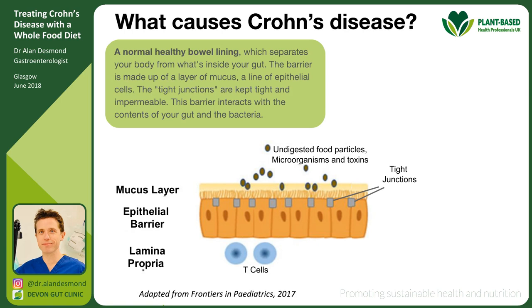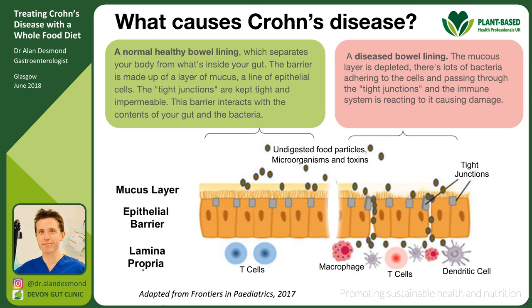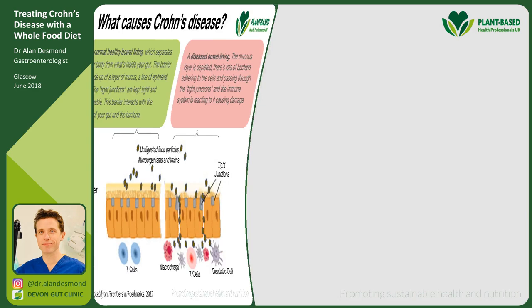To understand how we treat Crohn's disease you need to know what causes it. On the left, a normal healthy bowel lining — a barrier made up of a mucus layer and epithelial cells held together by tight junctions — interacts with gut contents including bacteria. In Crohn's disease the mucus layer is depleted, bacteria adhere to and pass through the cells, the tight junctions are loose, and the immune system reacts causing damage.